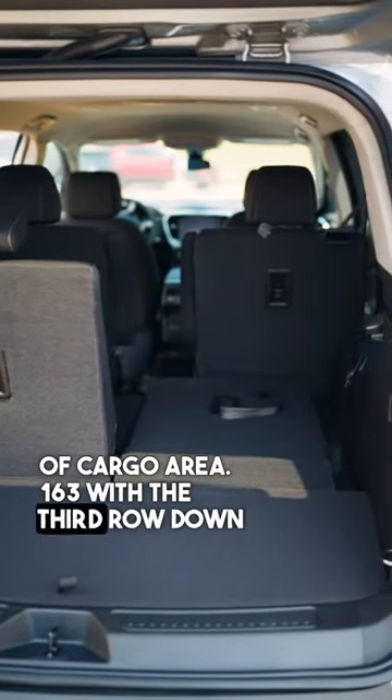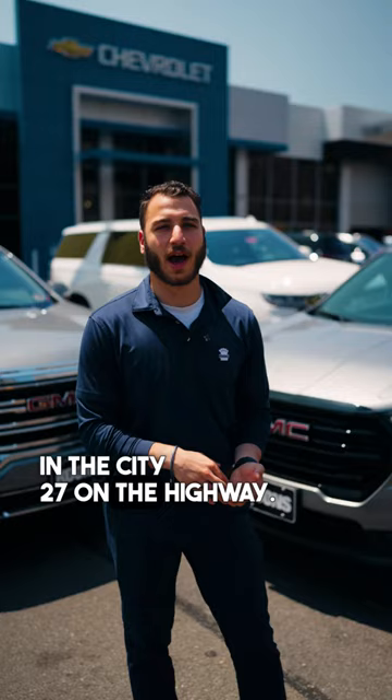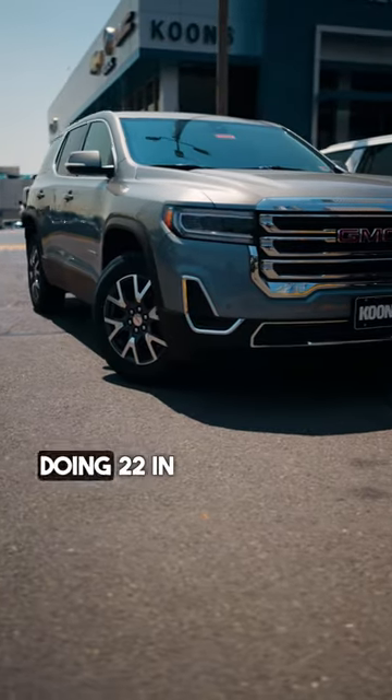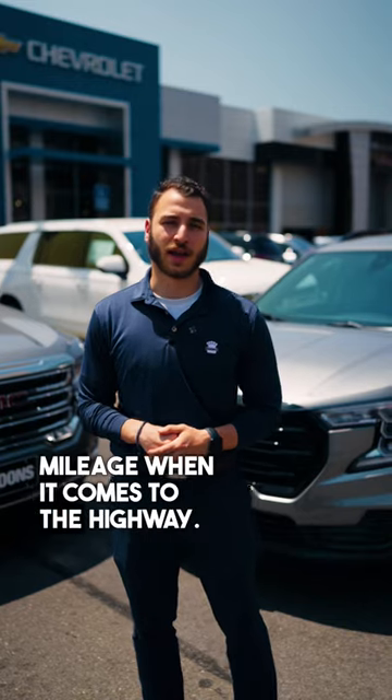With the third row down, the Acadia offers about 163 cubic feet of cargo area. As for gas mileage, the Terrain does 24 in the city and 27 on the highway. The Acadia does 22 in the city and about the same mileage on the highway.